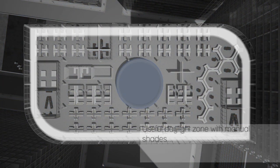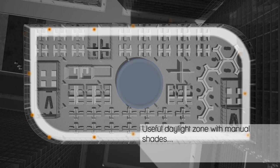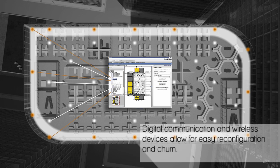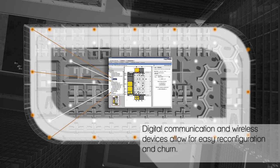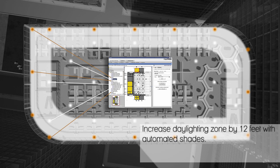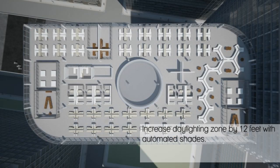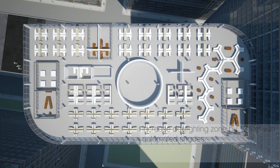With standard technology and manual shades, useful daylight is minimal. As the floor plan is populated with wireless sensors, software, and automated shades, both the useful daylight zone and daylight autonomy value increase. Achieving a greater daylight autonomy leads to lower operating costs, higher return on investment from energy savings, and a more productive work environment.